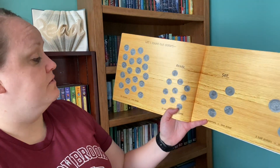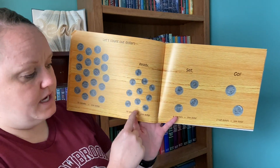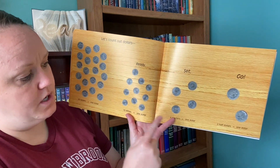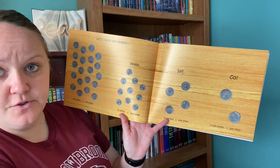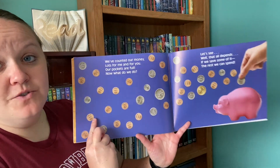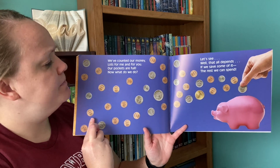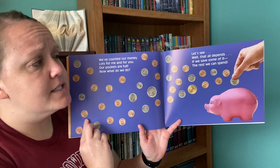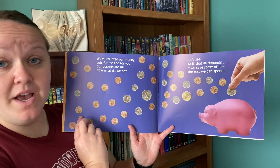Let's count out dollars. Twenty nickels, that's one dollar. Ten dimes, one dollar. Four quarters, one dollar. Two half dollars, one dollar. We've counted our money — lots for me and for you. Our pockets are full. Now what do we do? Well, that all depends. If we save some of it, the rest we can spend.